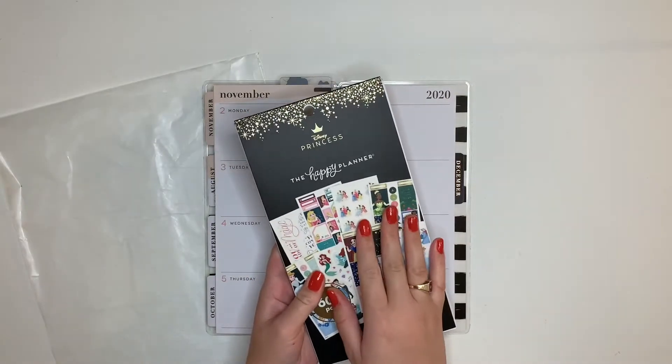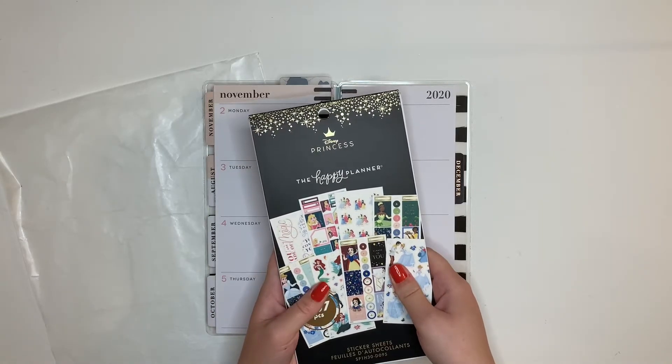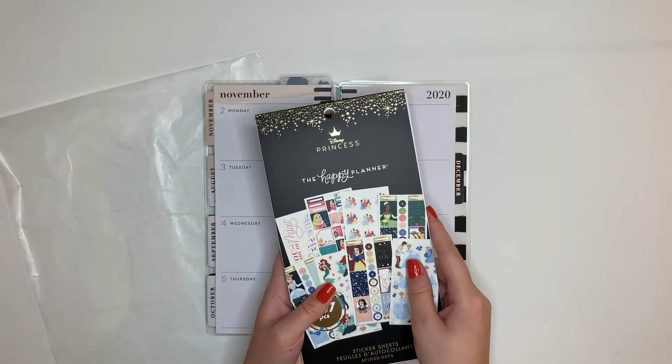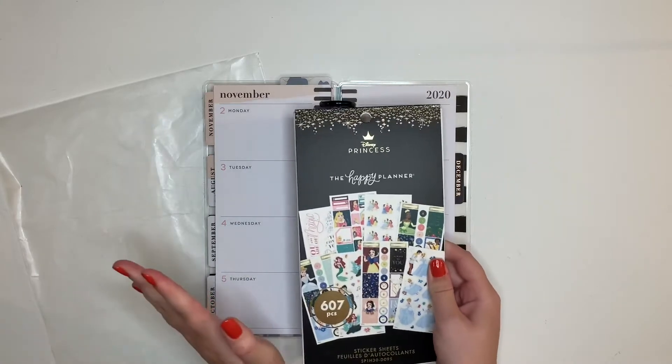I am hosting a giveaway for this on my Instagram currently when this video goes up. It does close on the 31st, so Halloween, at 11:59 p.m. central time. So if you're following me on Instagram make sure you submit your entries before then.